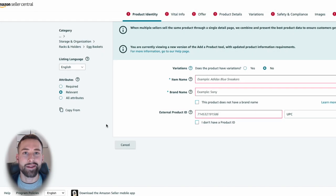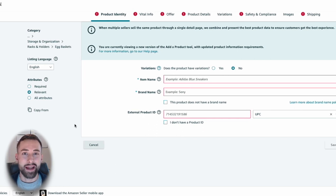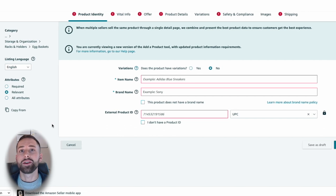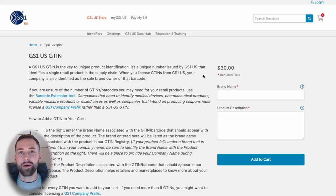It's a common myth that you need a product ID like a UPC barcode in order to create a new listing on Amazon. What you may not know is that if you have your brand registered with Amazon Brand Registry and approved, you can go through the GTIN exemption process. That way you can save $30 and you don't have to purchase a unique external ID or UPC barcode for your product.